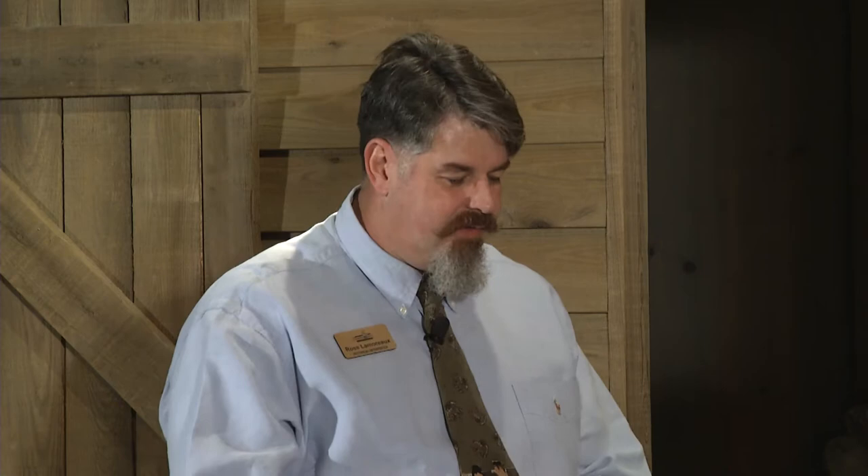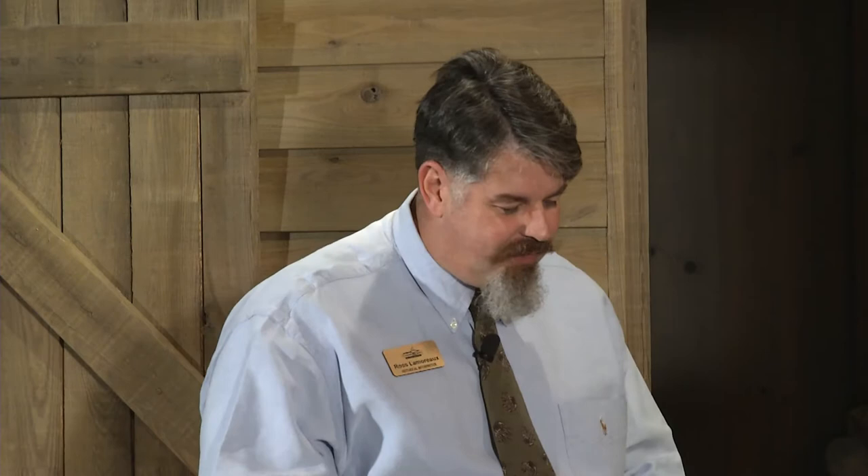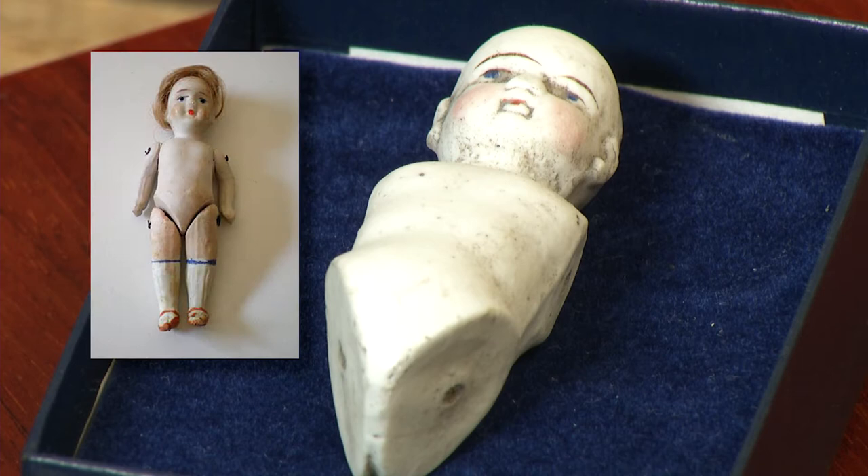We know that at Fort Brook the life of families happened there. The officers brought their wives and had children. This is a perfect example of an early to mid-19th century China doll. They were called China dolls for two reasons — one, made out of porcelain, but also a lot of them were imported from China. This one is missing quite a few things. You have just the torso, and it had little pivot points for arms and legs. A lot of times they had thread-like hair attached to them, and they were always clothed and dressed.